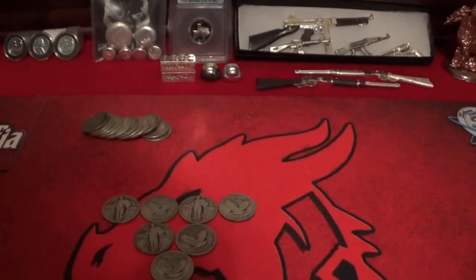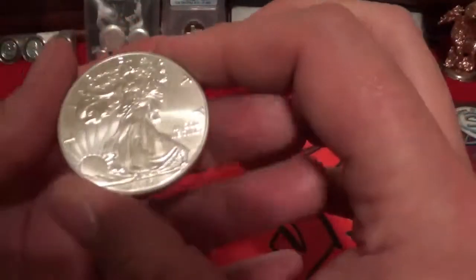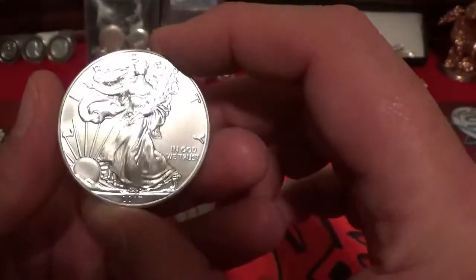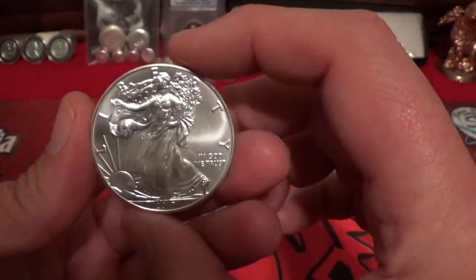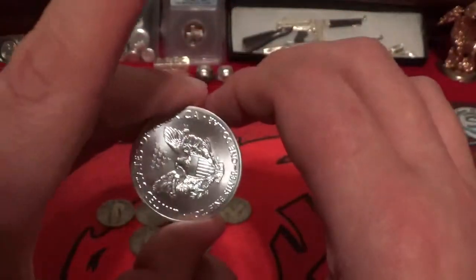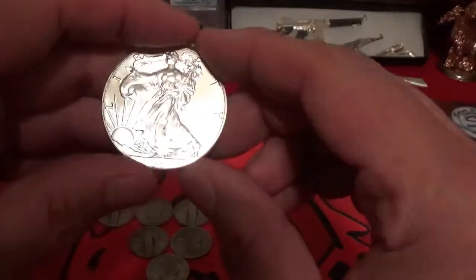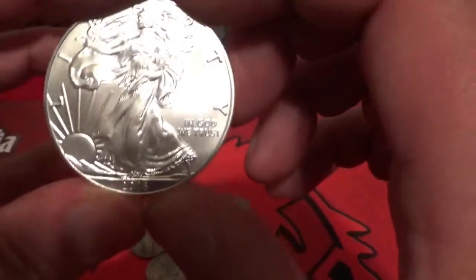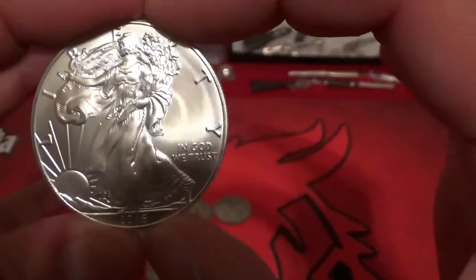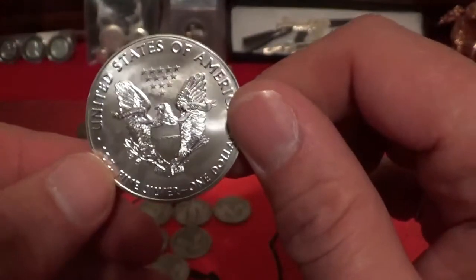I did pick up two more silver eagles, and these are in beautiful condition. I mean, look at the shine — these are almost flawless. It is a 2017 silver eagle, a very beautiful coin. And then I also got a 2016 silver eagle — another one, again just beautiful, just flawless.